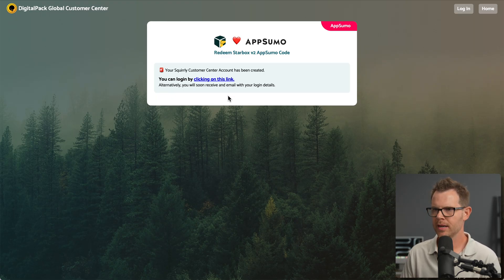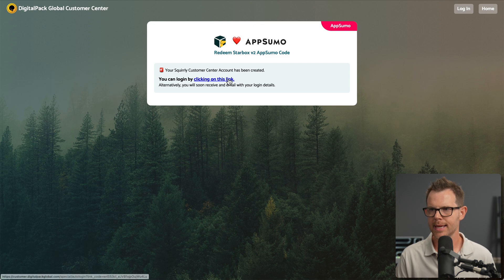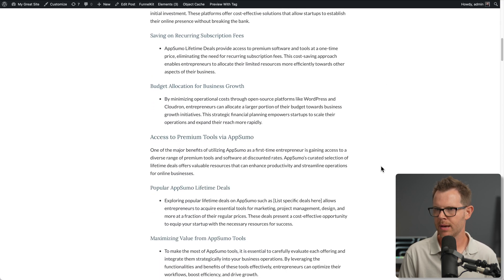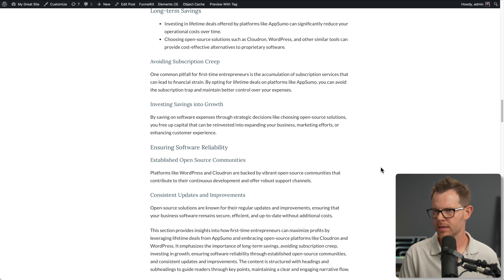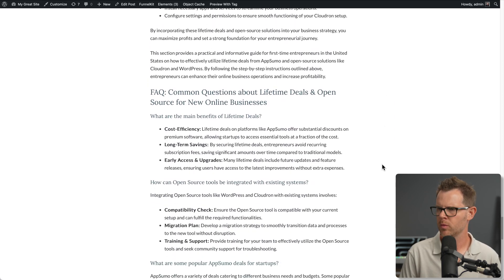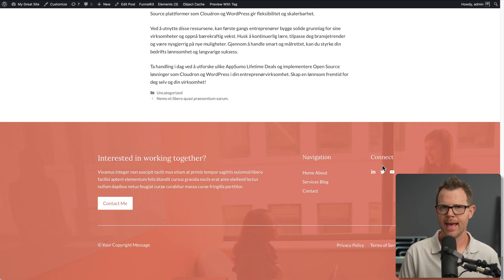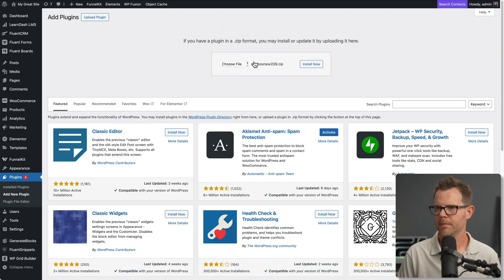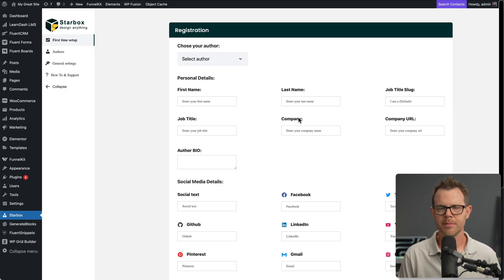My account has been created with Squirrly. I can click this link and proceed to download the plugin. I've got a WordPress website and this is the blog. I've got a post that was generated with AI — it's pretty long, from the Content Boom video if you're wondering. Let's go ahead and add in an author box. I'm going to get Starbucks uploaded. I'm in the admin area here, I'll go to Plugins, Add New, upload my plugin, activate, entered in my license code, and now here I am.